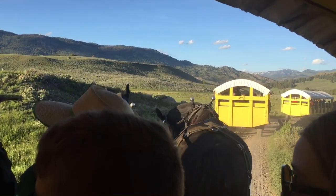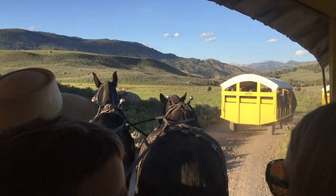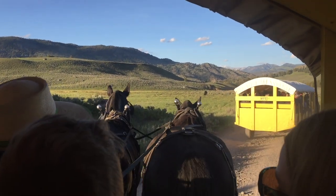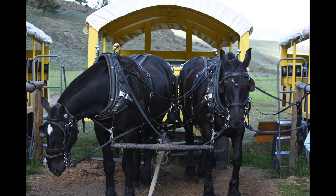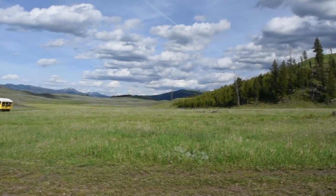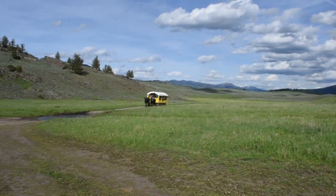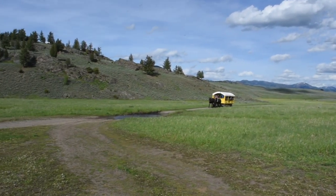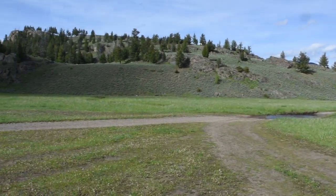We happened to be in wagon number six — my wife, my two kids, and I. When we got there, we were greeted by our handler and the two horses pulling us. Their names were Dan and Dave — Dan on the right, Dave on the left. You get on the wagon and it takes about a half hour, maybe 45 minutes, to go through some sagebrush flats and through a valley until you reach the cookout area. Really, really fun.